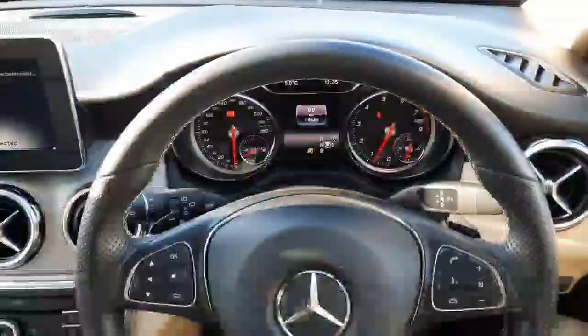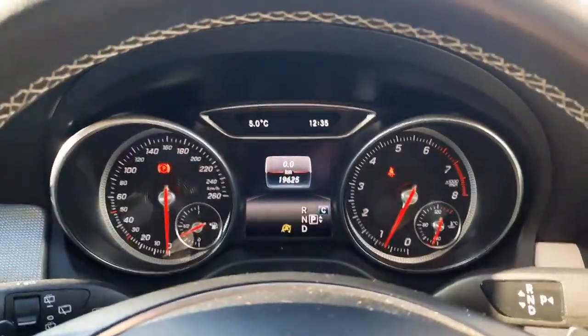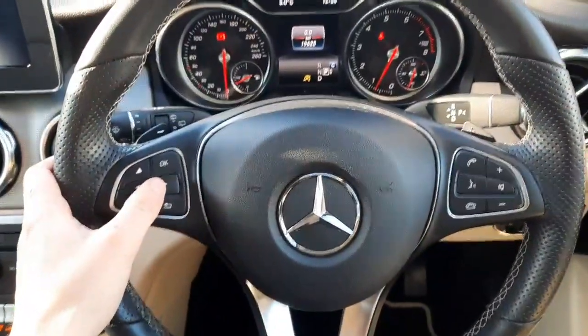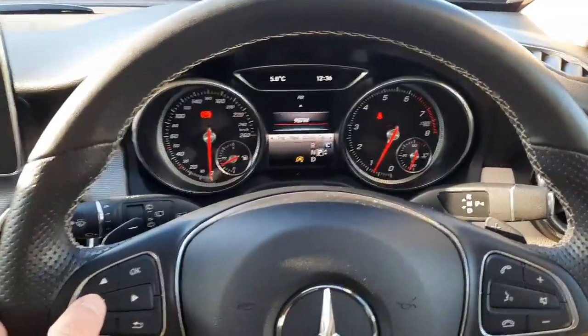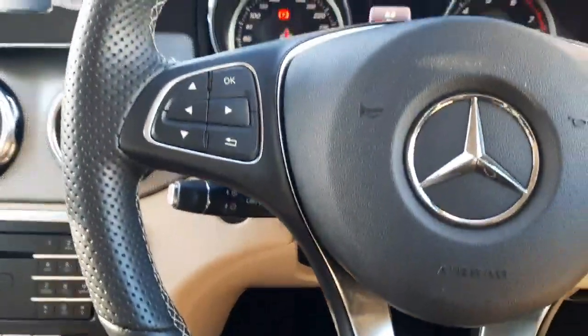I'm going to take you into the driver's seat now. Sitting inside, you'll see the kilometres as stated on the driver's display. You'll also see our multifunctional steering wheel, allowing us to navigate through the driver's display and highlight our different menus. This car also has cruise control.